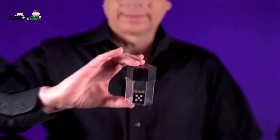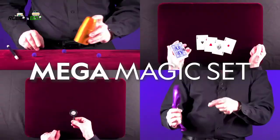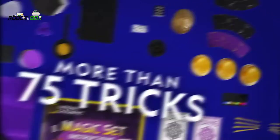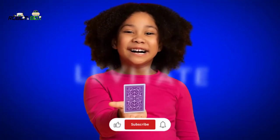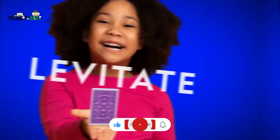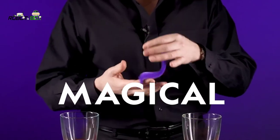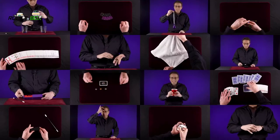With the National Geographic Mega Magic Set, kids will amaze their family and friends. They'll get to learn more than 75 mind-blowing tricks, such as making a coin disappear, levitating a playing card, controlling a magical squiggly worm, and much much more.